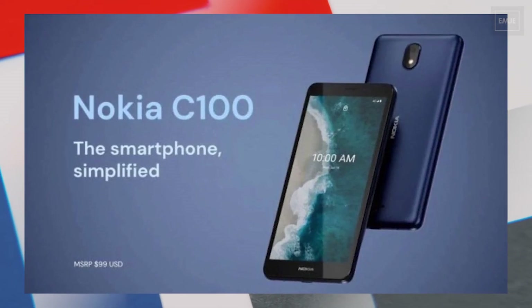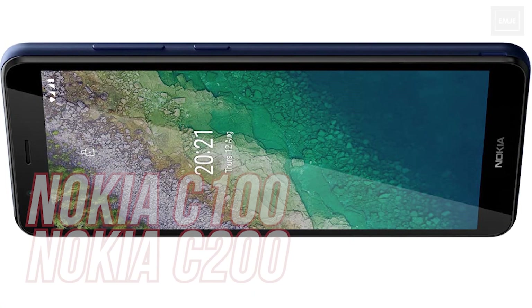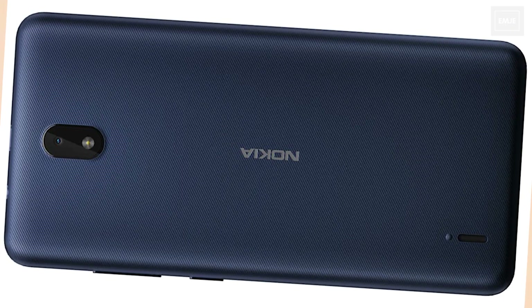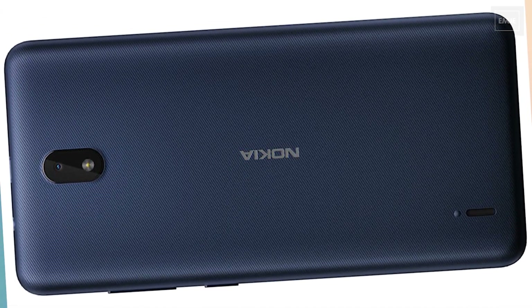Nokia C Series includes two devices: Nokia C100 and Nokia C200. Both devices are powered by the Mediatek Helio A22 processor and both come with 3GB of RAM and 32GB of internal storage. They will feature a single rear camera on the back, and the C Series devices are powered by a 4000mAh battery.